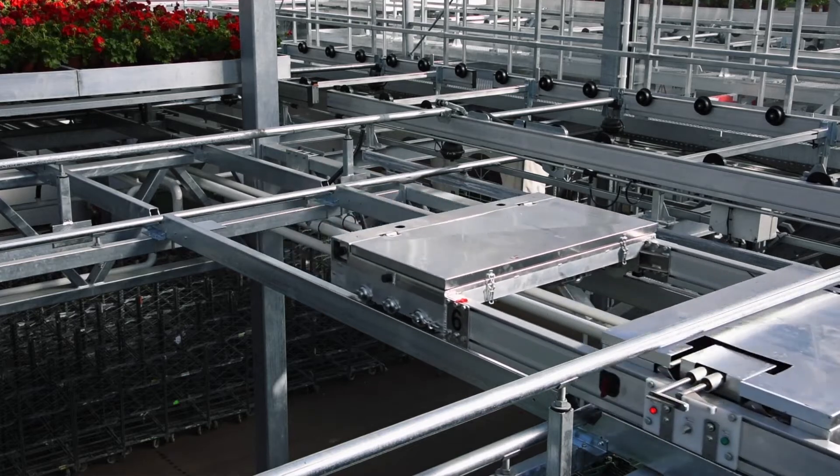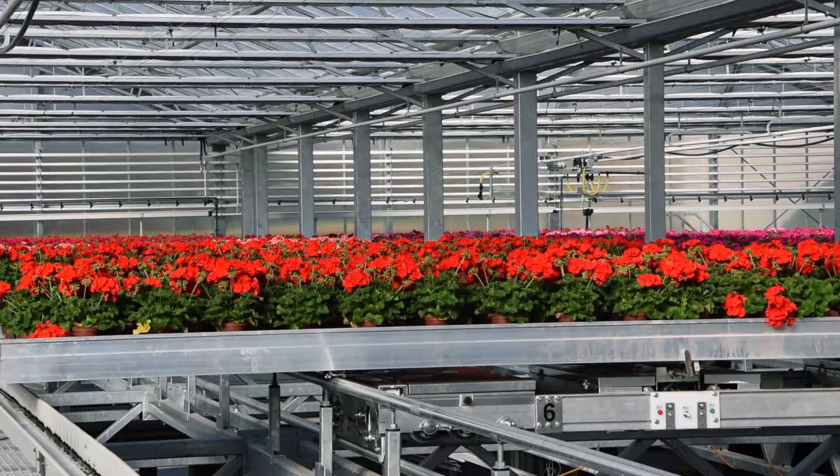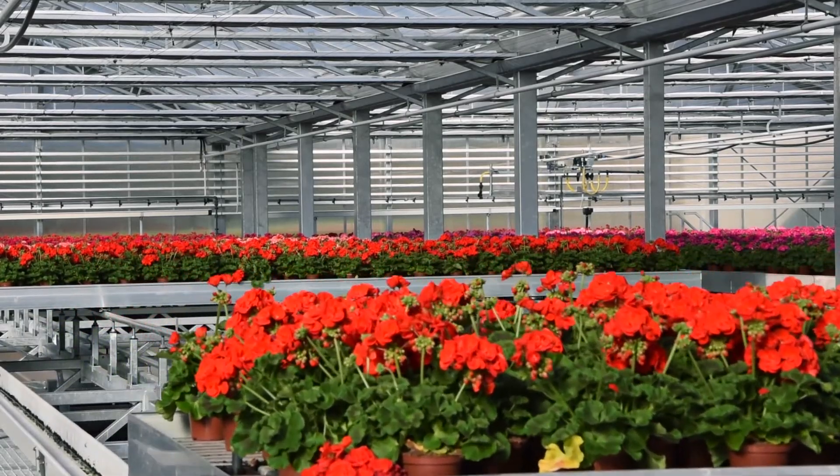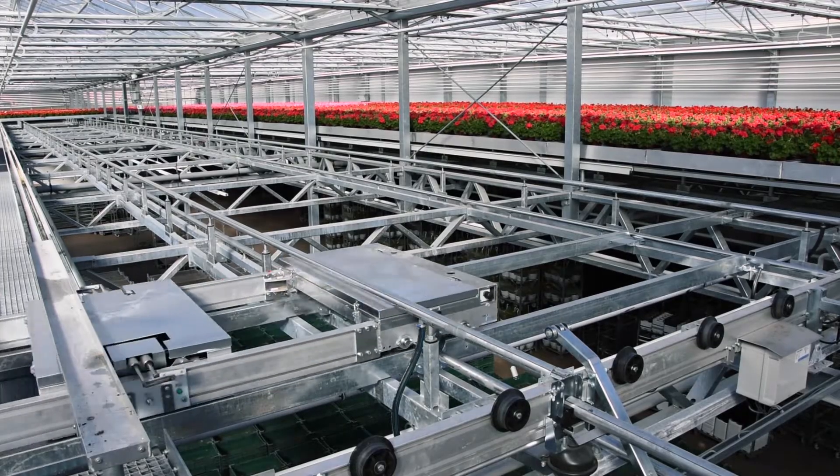With more than 40 years of experience and know-how, Logix BV is an expert in the field of internal transport and logistic systems for greenhouses.